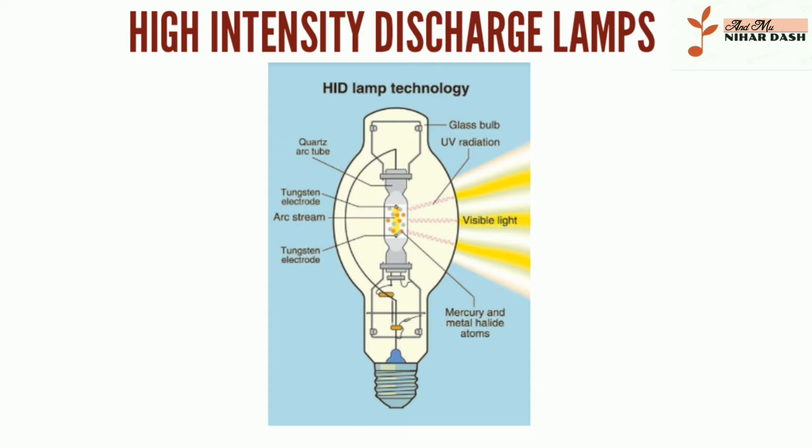High-intensity discharge bulbs: an introduction. Like incandescent and fluorescent bulbs, an HID light bulb is an electrical gas discharge lamp that uses an electric arc between tungsten electrodes to produce light. These electrodes are housed inside a transparent or translucent fused alumina or fused quartz arc tube filled with gas and metal salts. HID lamps come in various types such as mercury vapor, high and low-pressure sodium, and metal halide.